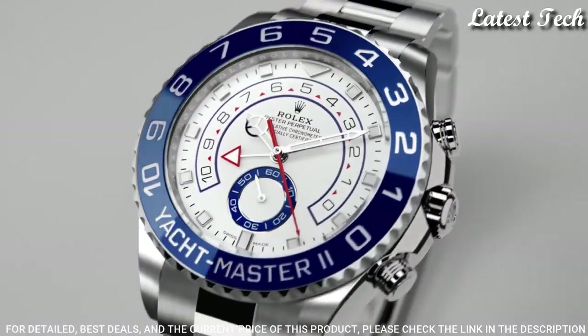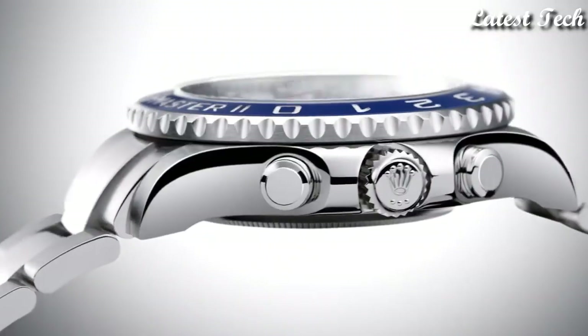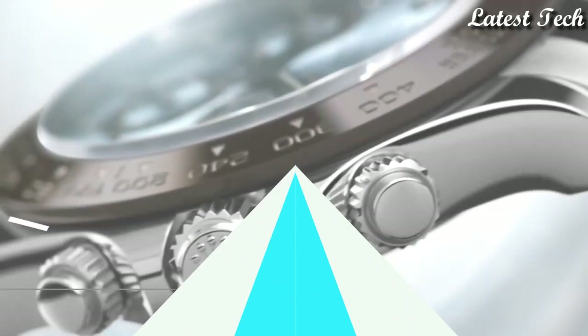Functions: Hour, Minute, Second, Regatta Chronograph. Luxury Watch Style, Swiss Made.